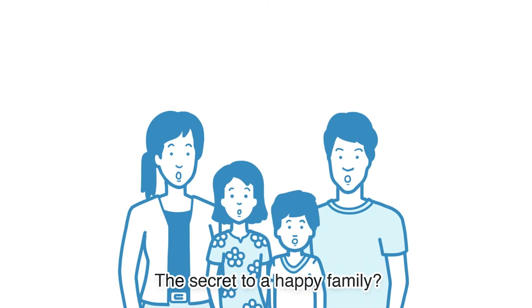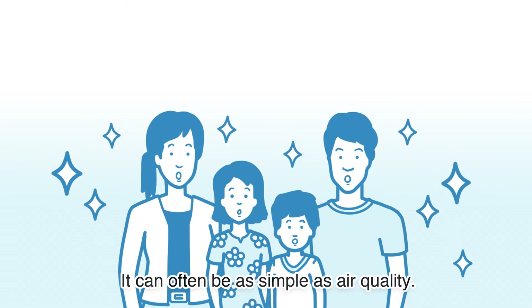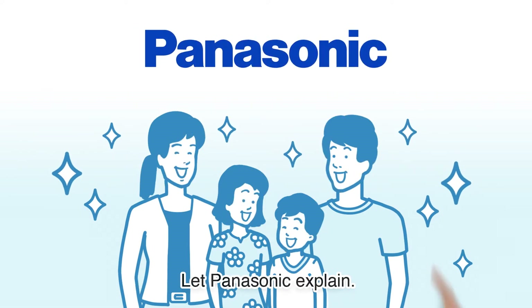The secret to a happy family? It can often be as simple as air quality. Let Panasonic explain.